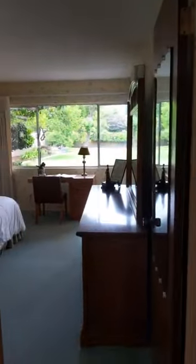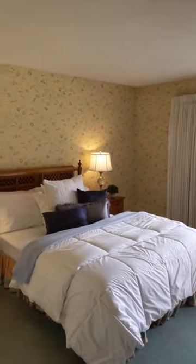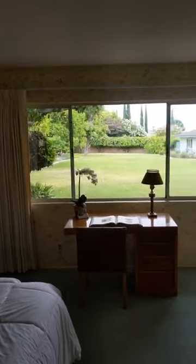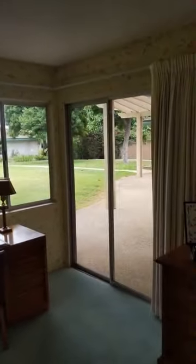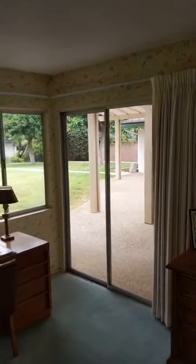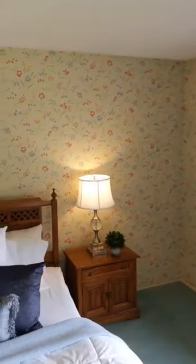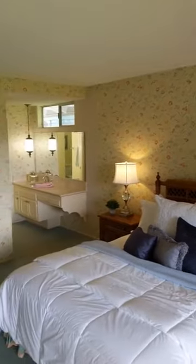Here's the master bedroom — lots of natural light. We have a nice big picture window that looks out into the really lush and private backyard. The master has its own slider, so it has its own private entrance and exit into the backyard and patio area. The window and the slider really account for a lot of natural light, and even on an overcast day there's still a lot of light in here.